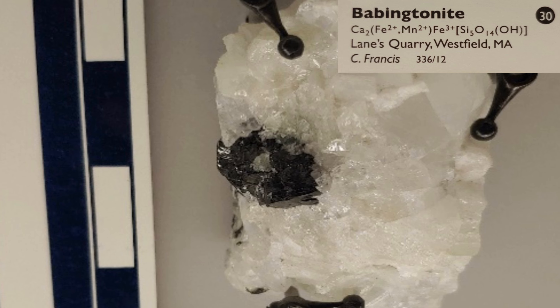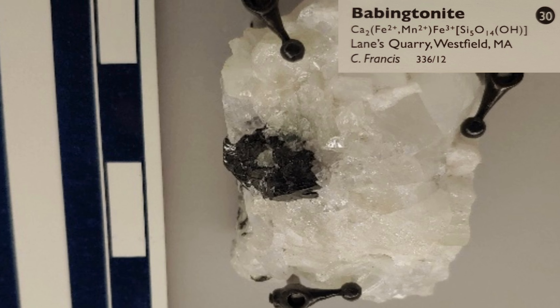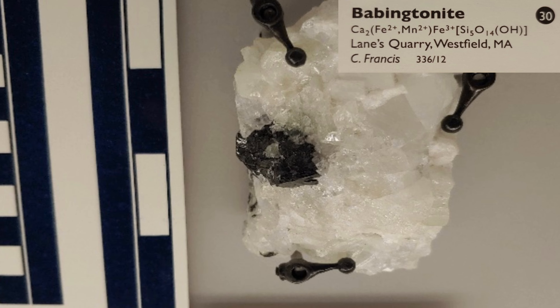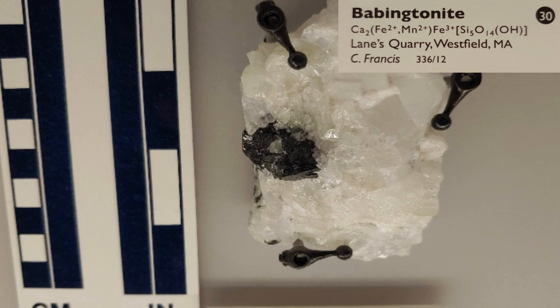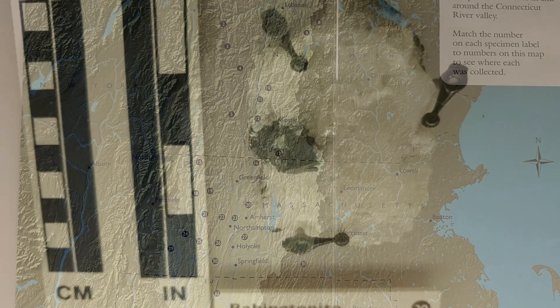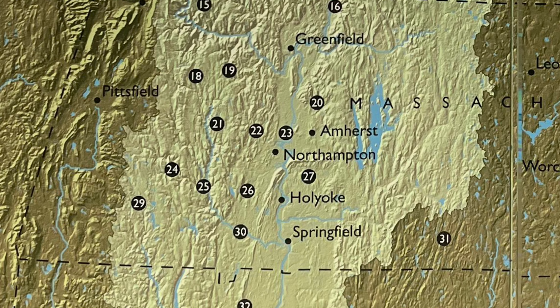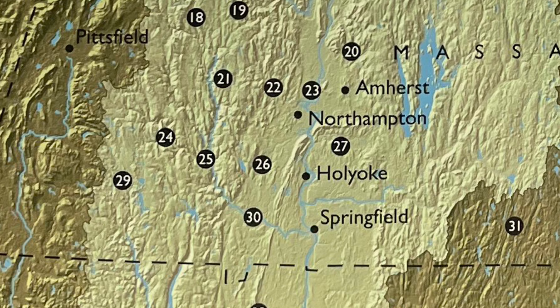Babingtonite was established as the Massachusetts state mineral in 1971 because the state is one of the few locations where Babingtonite has been found. This rareness also makes the mineral highly sought after by many mineralogists. At number 30, the piece of Babingtonite in this case was found at Lane's Quarry in Westfield, Massachusetts.